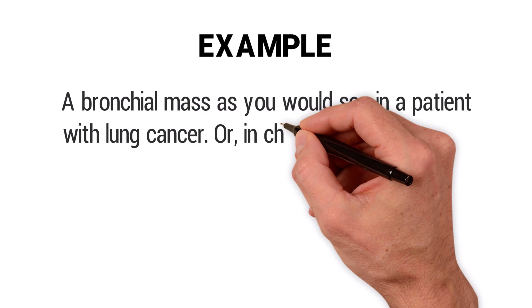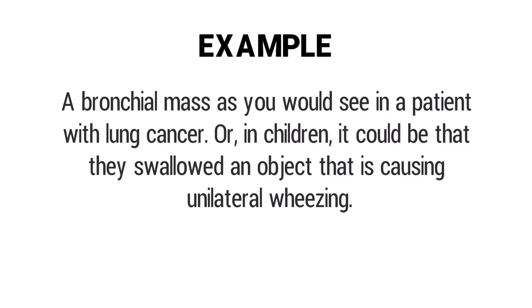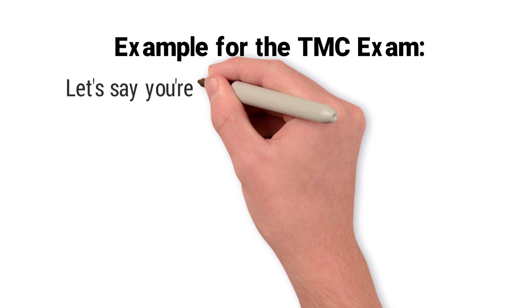If you're confused, an example of a foreign body obstruction in adults would be a bronchial mass, like you would see in a patient with lung cancer. In children, it could be that they swallowed an object which is causing a partial obstruction on one side of the lungs, and that is what is causing the unilateral wheeze.